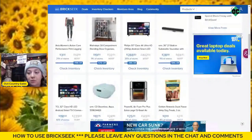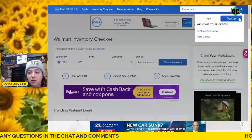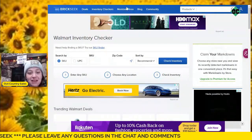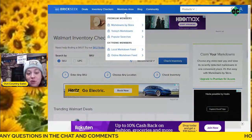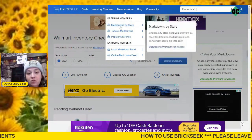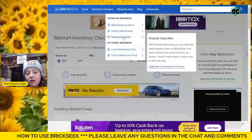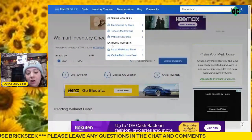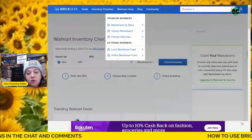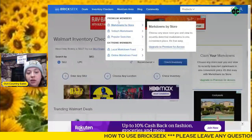I prefer to use my computer, but the mobile app works great too. It's going to ask you to log in or sign up. I'm already signed up so I'll just log in. You're going to want to sign up for either the premium member or the extreme member. With premium you can see the markdowns by store, today's markdowns, and popular searches. But if you are an extreme member, you unlock all of these — including the local markdown feed and the online markdown feed.